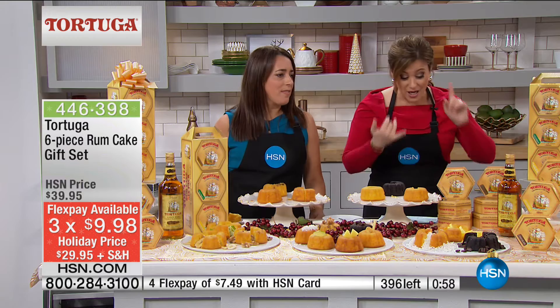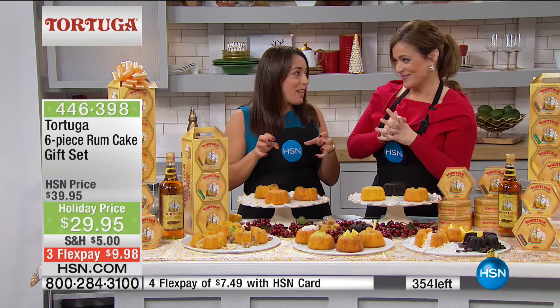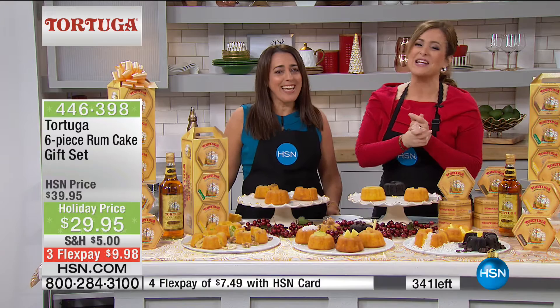Just over a minute left — we will sell out. 430 remaining. All six come in a gorgeous gift tower, but you can take them out and give the six individually. This is the number one export of the Caymans — the most award-winning product, voted best cruise souvenir year after year. You get the original golden, chocolate, coconut, key lime, banana, and pineapple. Zero trans fat, 12-month shelf life. Item number 446-398.